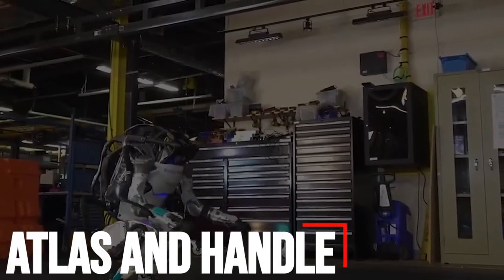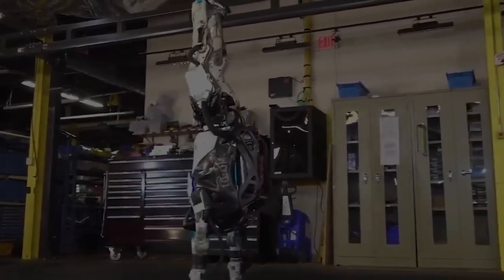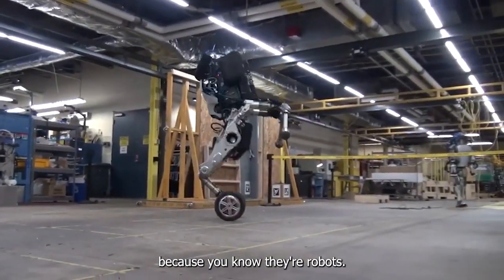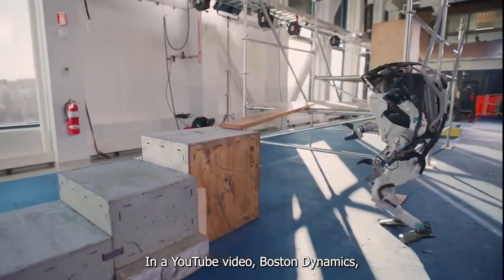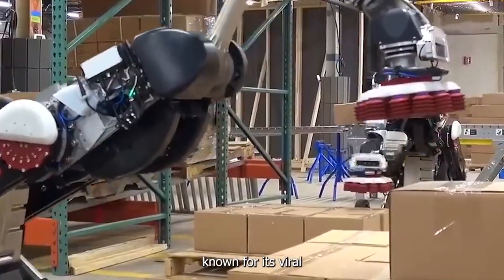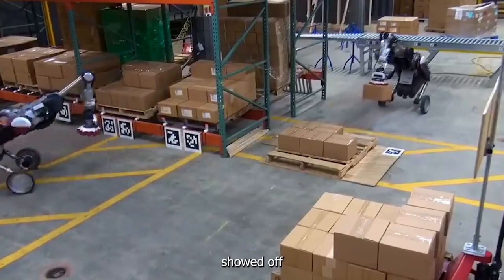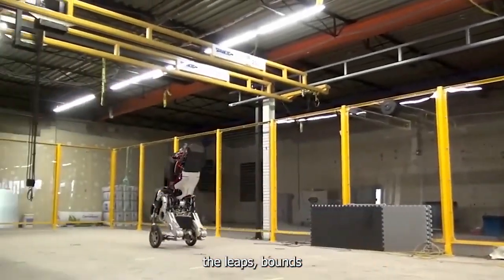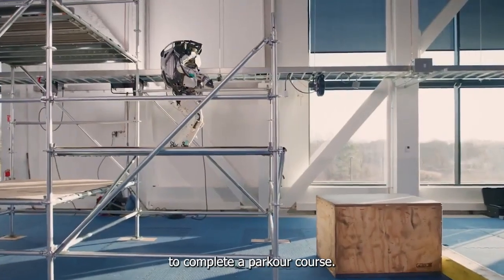Number 8: Atlas and Handle. Parkour is not for the weak-hearted. Luckily, the two latest free-running champs don't have a heart at all — because they're robots. In a YouTube video, Boston Dynamics, the Waltham, Massachusetts-based robotics company known for its viral clips of machines performing surprisingly human activities, showed off two humanoid robots, both named Atlas, performing the leaps, bounds, and backflips required to complete a parkour course.